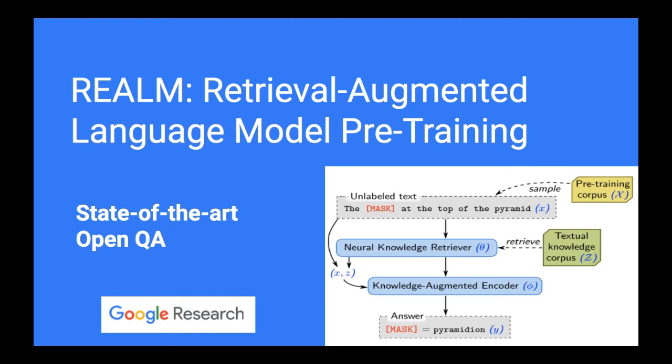A neural knowledge retriever retrieves relevant documents for a given question. They use this to solve the open question answering problem, which is super hard. Basically you have a question, then you need to retrieve documents out of maybe one million, ten million, or even one billion documents, then use those relevant documents to find out the answer. It's very useful, and that's why Google is so interested in this domain — it's published by Google Research.